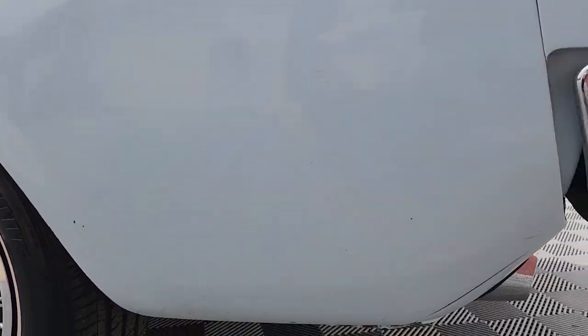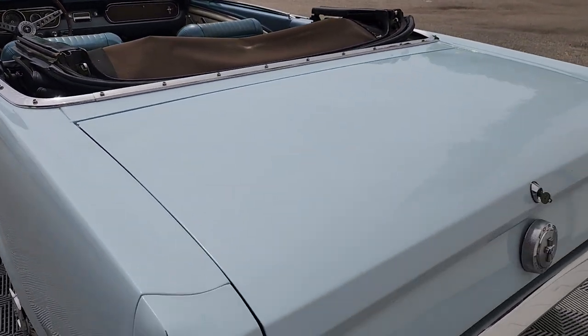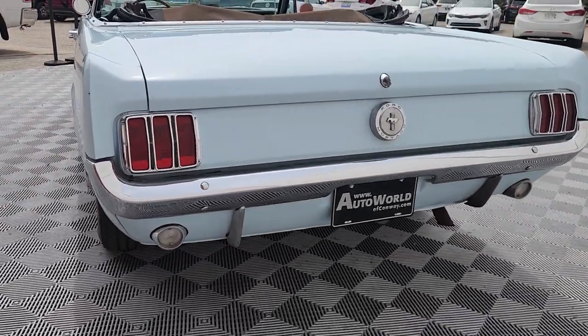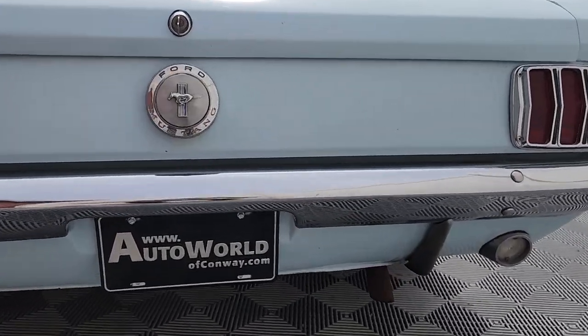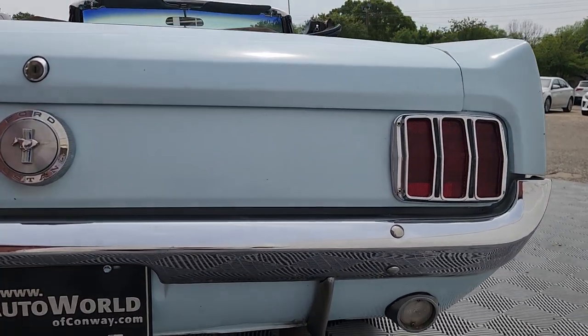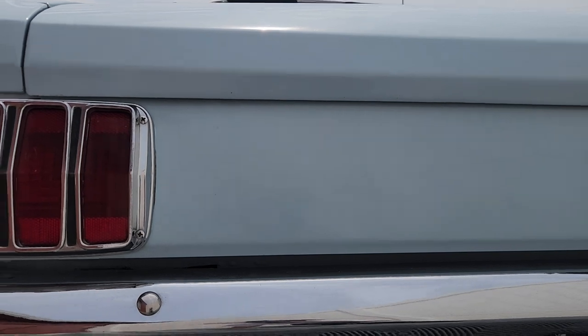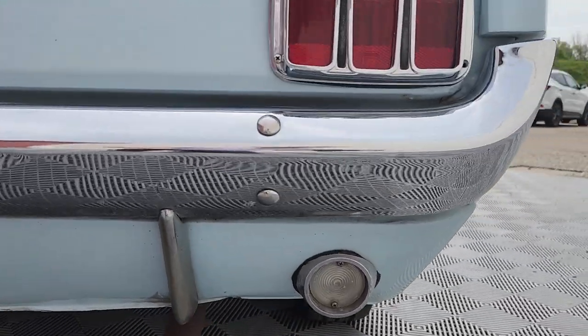This car came to us out of Virginia, where it spent most of its life in Delaware. Just over a hundred thousand miles. The title reads 'exceeds mechanical limits' because when it flipped over a hundred, as you know, there's no 100-digit. So actual mileage — even though the title says such — and mostly original paint.